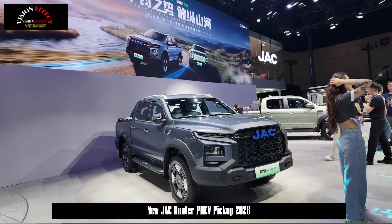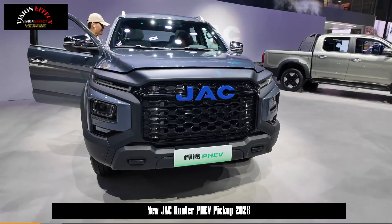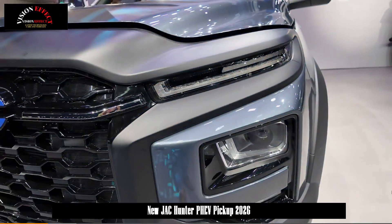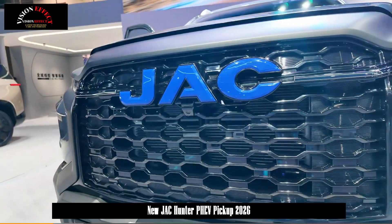The JAC Hunter PHEV was unveiled at the Chengdu Auto Show. This vehicle is ideal for both commercial and residential use, as well as long-distance off-road driving.